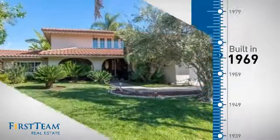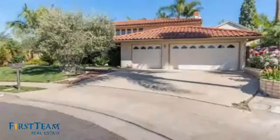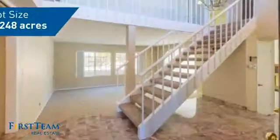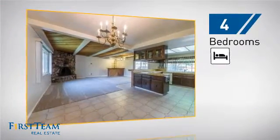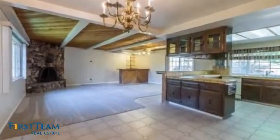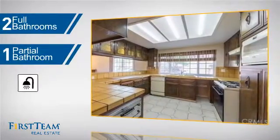This property was built in the late 60s and features over 2,400 square feet of space, giving you a spacious layout to play host or kick back and relax after a long day. Inside you'll find four bedrooms so everyone has a private space to come home to, as well as two full bathrooms and one partial bathroom.